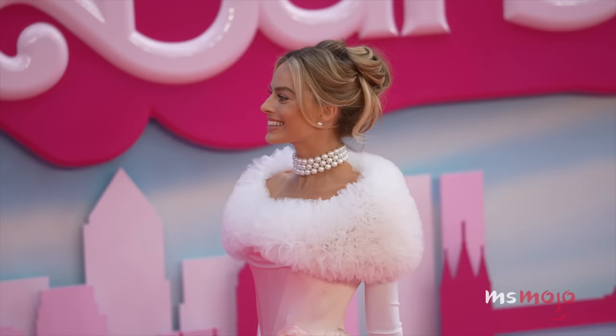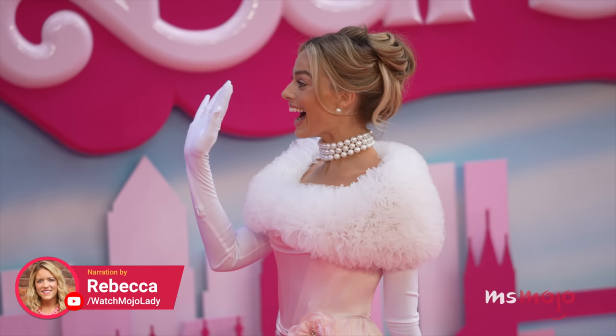I've got more to show you, just wait. Okay, a little teaser for the fans — I'm obsessed. I love that everyone's picking up on the references that we're imbuing in all these looks. Welcome to Ms. Mojo, and today we're counting down our picks for the top 10 Margot Robbie Barbie press looks.